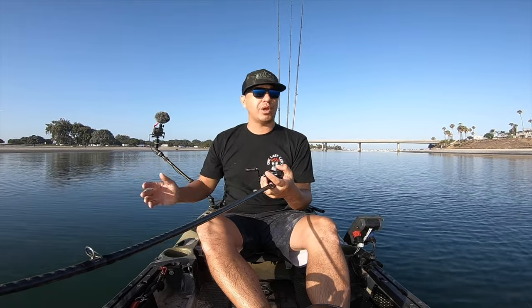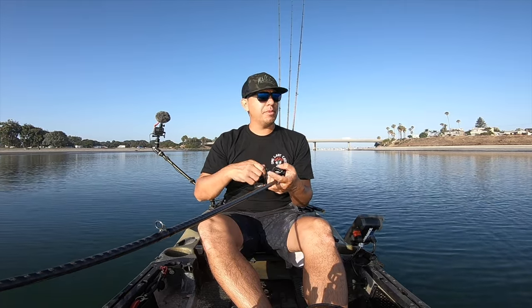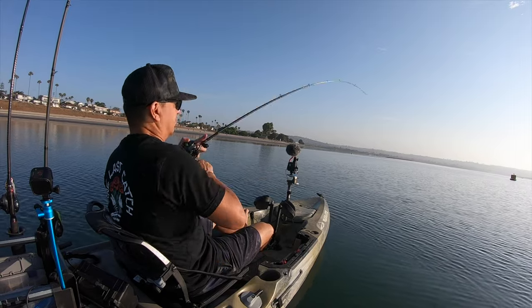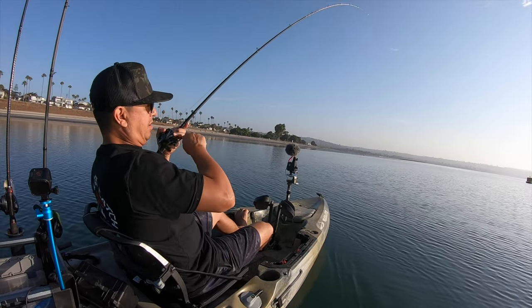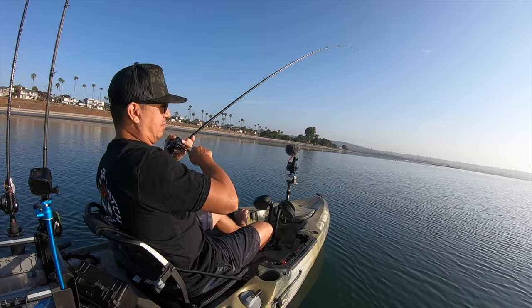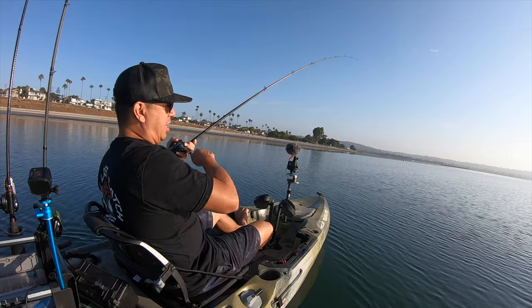The bay is pretty much drained out, getting that bait lower in the water column, fishing the lighter style war baits — quarter ounce and three-eighth ounce. There we go, picked one up — kind of hit it.